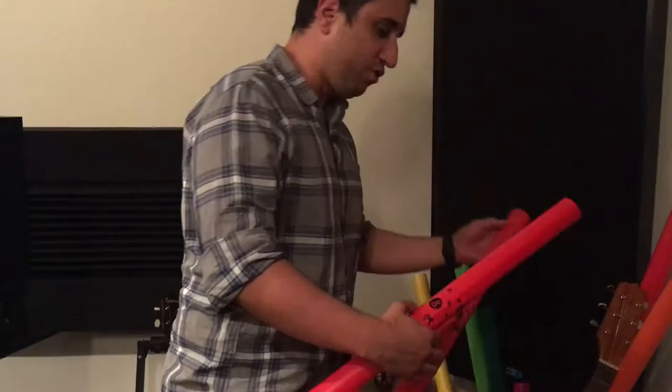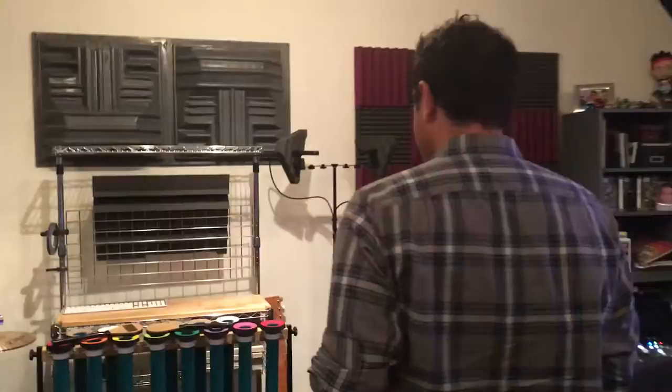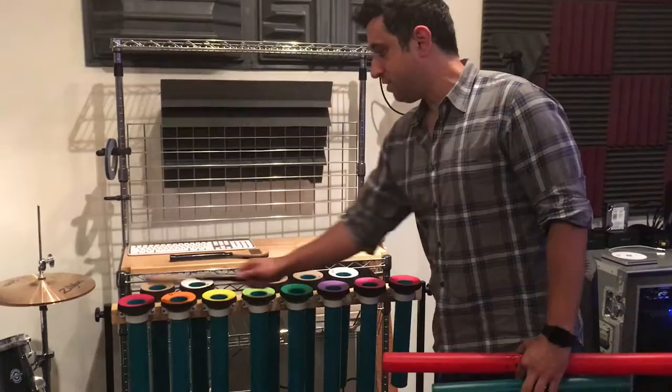Back here we've got some boomwhackers. One of the shows that I work on, Dino Trucks, the inspiration they asked for was Blue Man Group meets Stomp. So a lot of the stuff we had been experimenting with were these tubes that are all sorts of different pitches — whether hitting them on each other, on the ground, or on other percussion instruments over here. You can come up with some cool stuff. These are called toyotubes, and there's a whole other octave below and above — I just chose the middle one here.